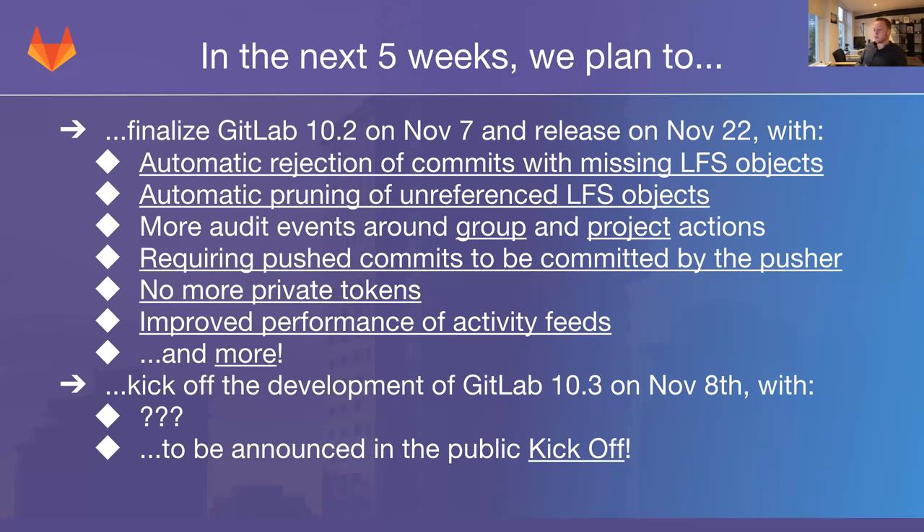Next, we are adding another push rule that works in unison with the one we shipped in 10.1: requiring commits to be committed by the pusher. If you have an environment where you want to be sure that all the code someone pushes is written or at least signed off by them, you can enable this feature and prevent people from pushing other people's commits, whether intentionally or accidentally. This can be used by attackers to trick someone into pushing their commits into a repo with confidential information, and with 10.2 we are giving you a way to prevent this.